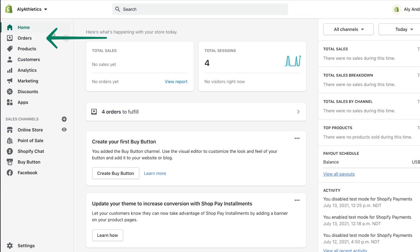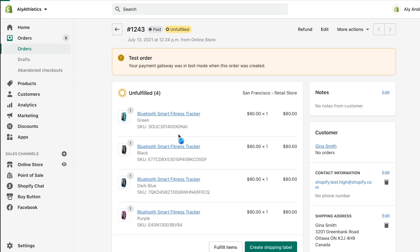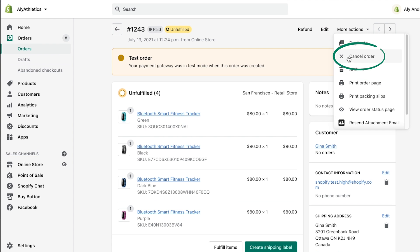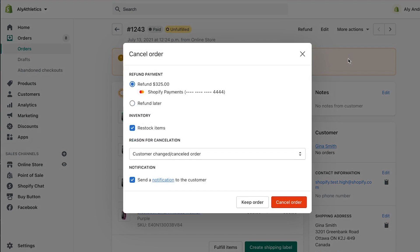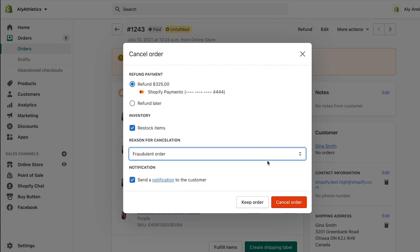From the Shopify admin, click Orders. Then click the order that you want to cancel. Click More Actions, and then Cancel Order. From the pop-up window, select Refund. Under Reason for Cancellation, select Fraudulent. Then select whether or not you want the customer to be notified of the cancellation. The notification the customer receives will include the reason for cancellation. To finish, click Cancel Order.